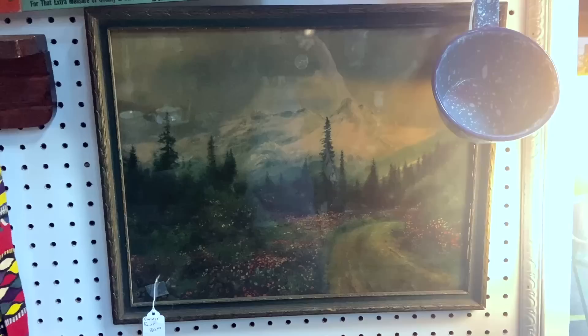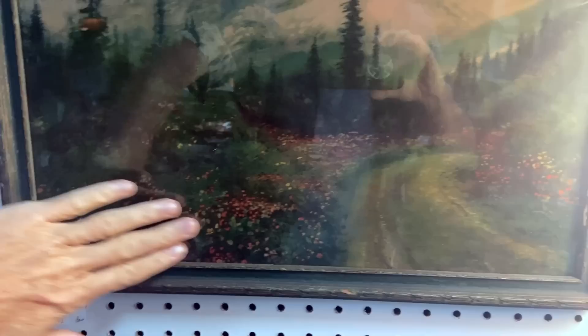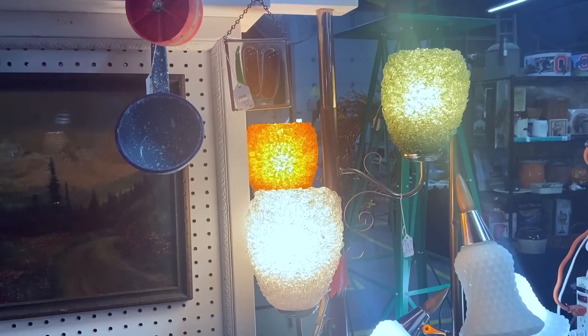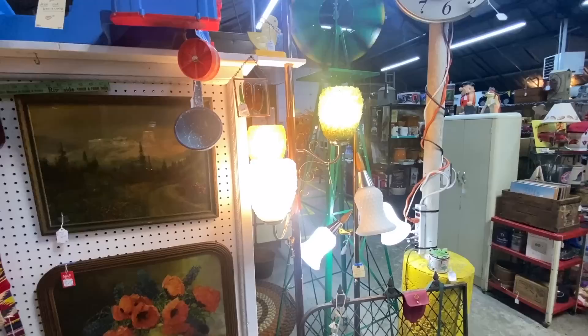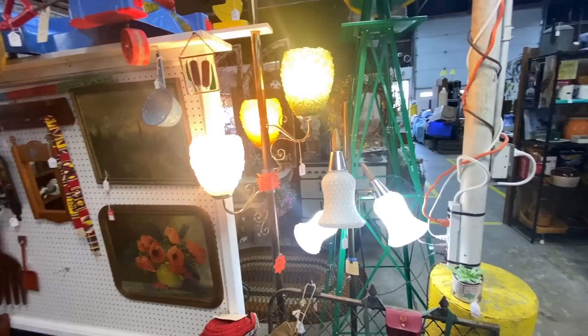Very pretty vintage print here — looks rather like an R. Atkinson Fox with the mountain in the background and the flowers, although I don't see his signature. He worked at various pseudonyms, but I don't actually see a signature of any sort on this. Love the spaghetti pole lamp, of course — let's back off so you can see it better. Isn't that the neatest thing?